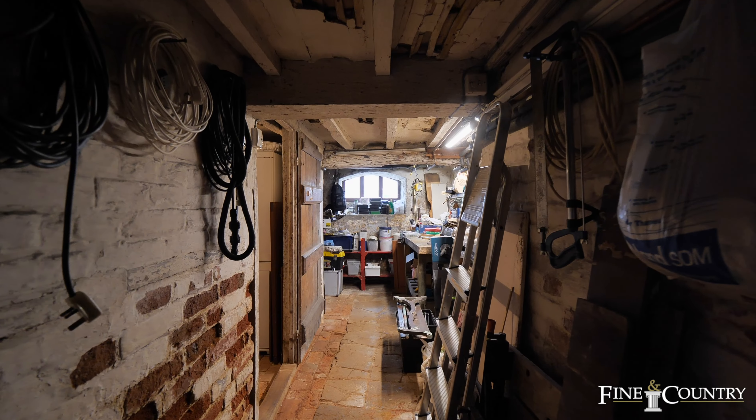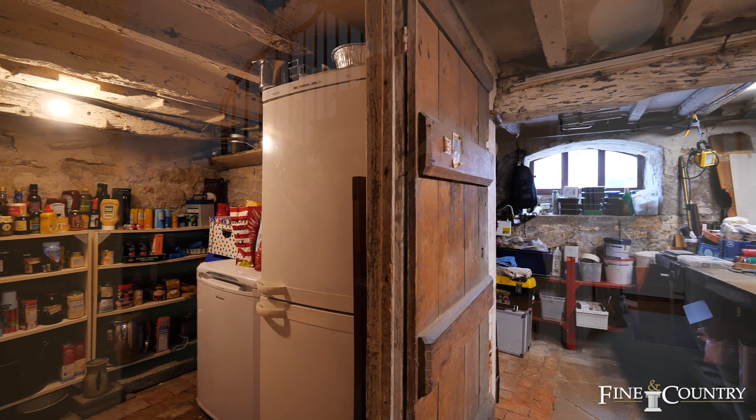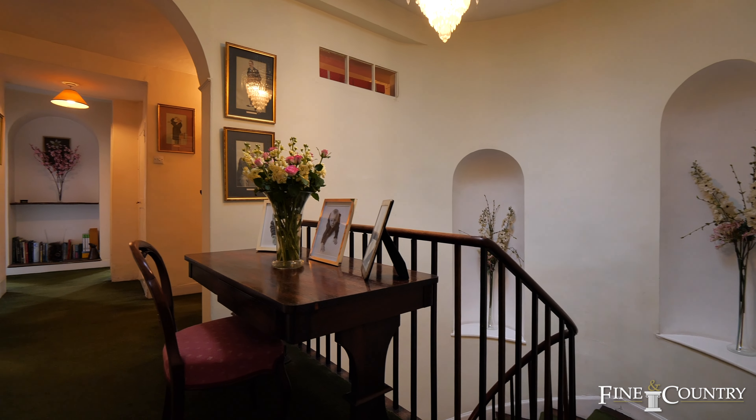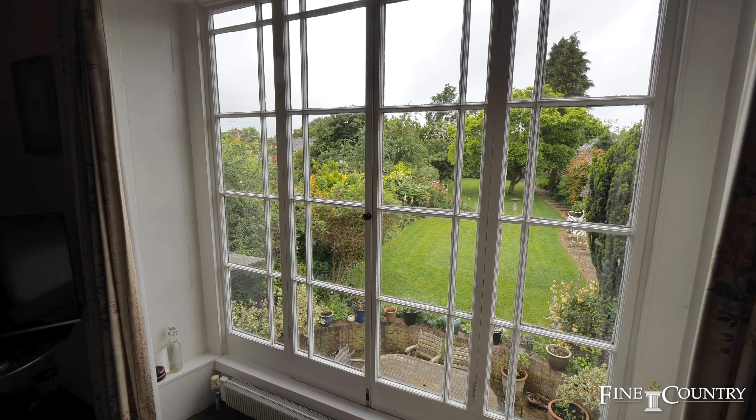Hello, I'm Terry from Fining Country, and today you join me right here in the heart of Buckingham Town Centre, where I'm about to bring to the market a very large family home with seven bedrooms, a separate one-bedroom annex, and beautiful gardens. Let's take a look inside.